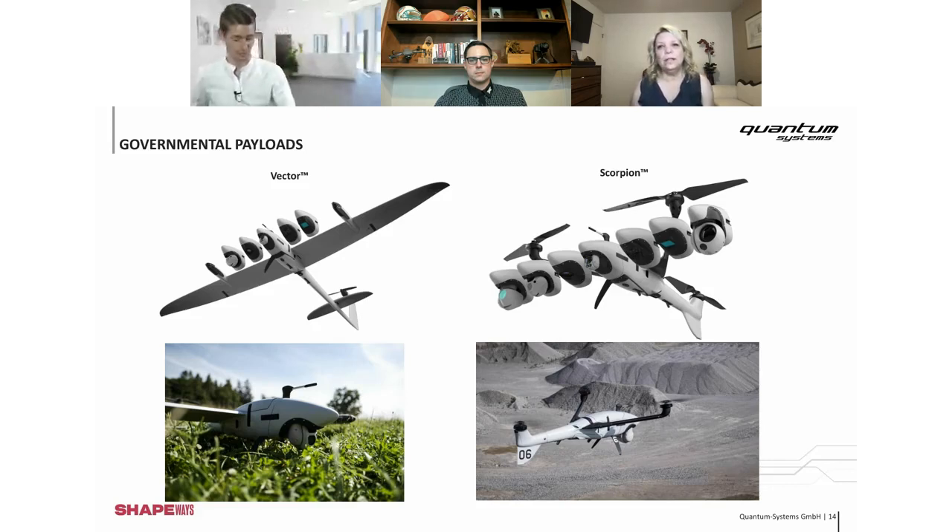Is it possible for Trinity to be used for surveillance in non-government industries? Right now we just have imagery payloads, but it would definitely be an option to integrate video payloads into Trinity — maybe there are plans in the future. The Trinity has the capacity to carry about one kilogram of payload, so it's definitely possible to integrate almost every camera system. Please contact us and we will try to help you.